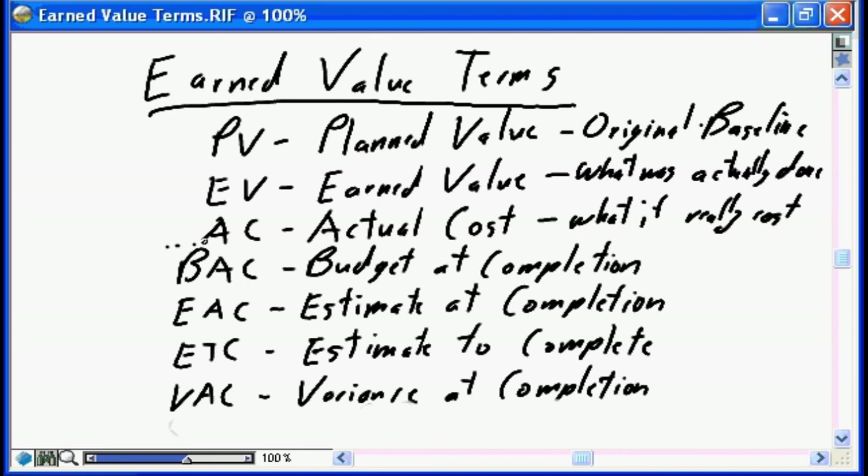These three values — PV, EV, and AC — are ongoing month in, month out, week in, week out on our project. At day one, at month one, month two, month three, and month four, we have PV, EV, and AC values. Our remaining four definitions are all at-completion values.